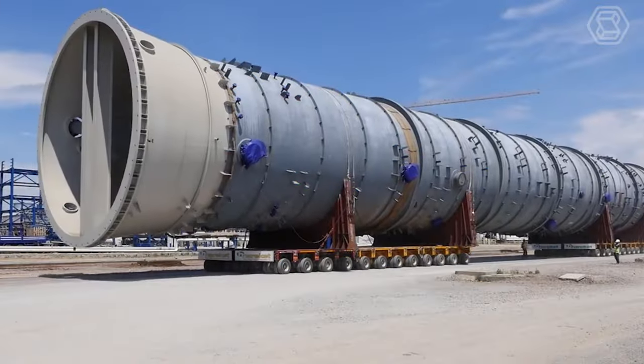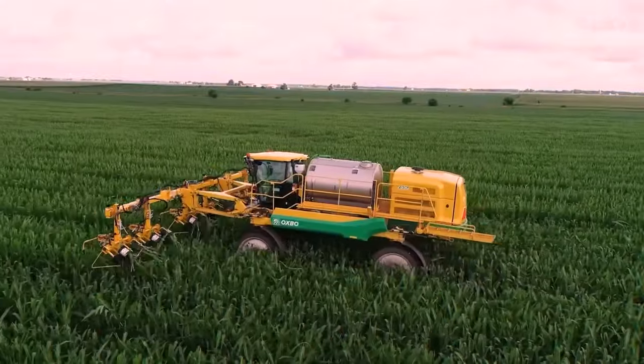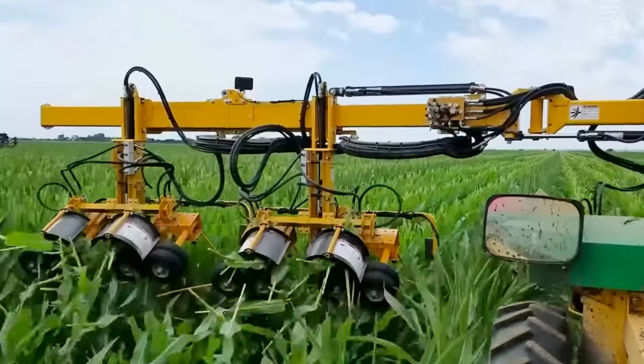Welcome aboard Smart Tech, your source for insights into heavy equipment and the technological evolution of agriculture practices.